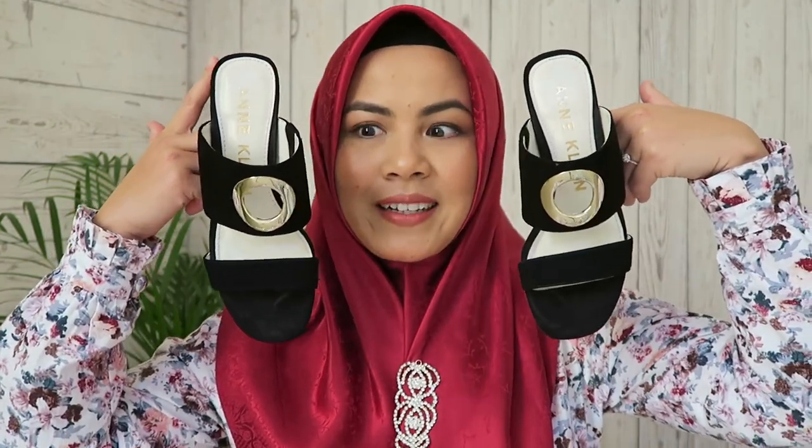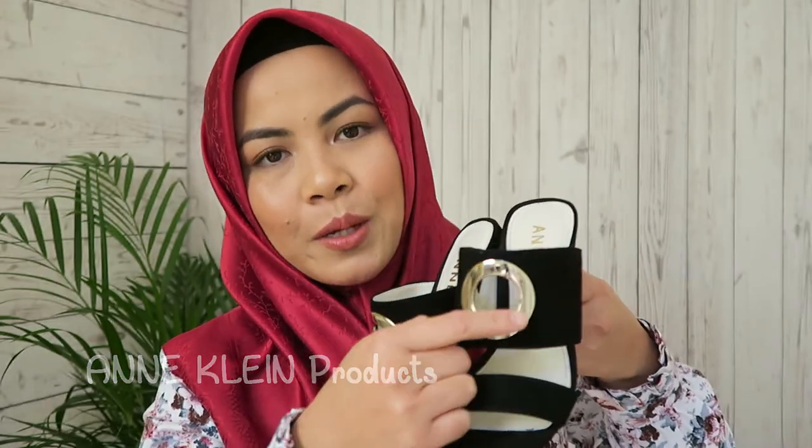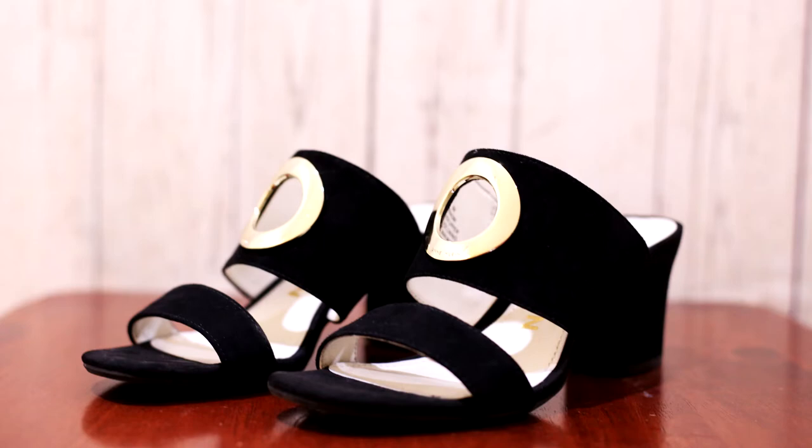Last but not least are these beautiful sandals — oh my god, they are gorgeous. I picked them up from Anne Klein. They have a gold ring in the middle and they are very, very light. I was originally planning just to browse and compare prices between the online store and the physical store, because my husband had bought me an Anne Klein bag from Amazon before and I loved it. So I got excited when I saw the Anne Klein store in Doha Festival City.